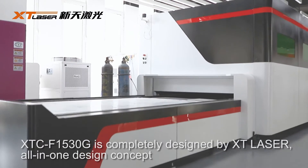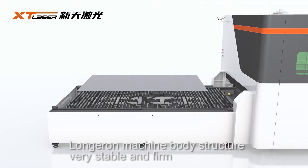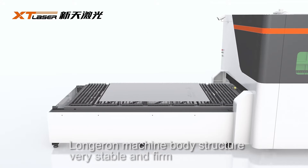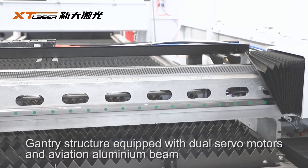The 1530G is completely designed by XT Laser, featuring an all-in-one design concept. The machine body structure is very stable and firm. The gantry structure is equipped with dual servo motors and an aviation aluminium beam.